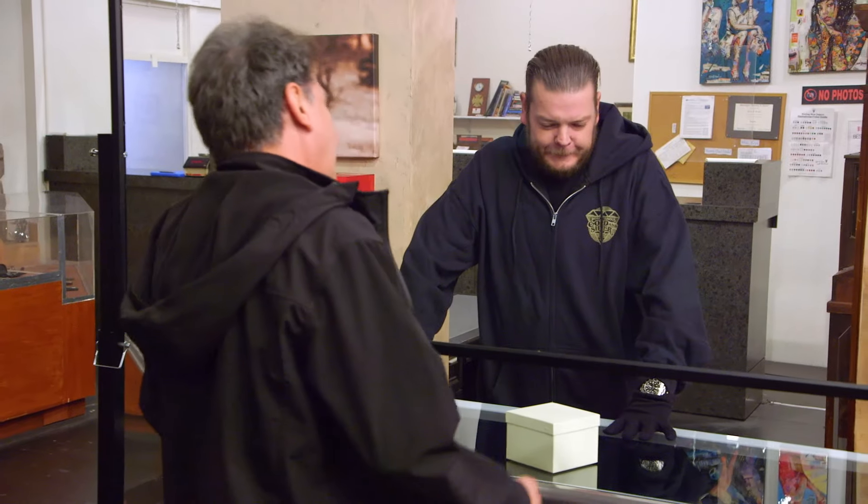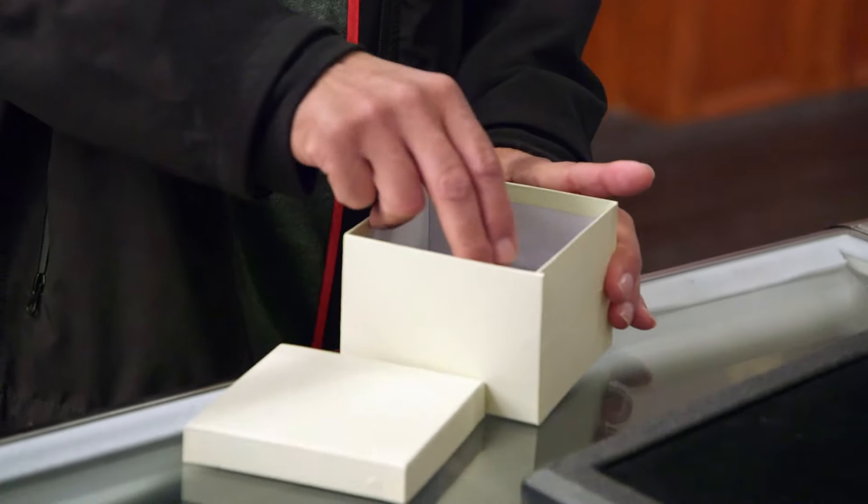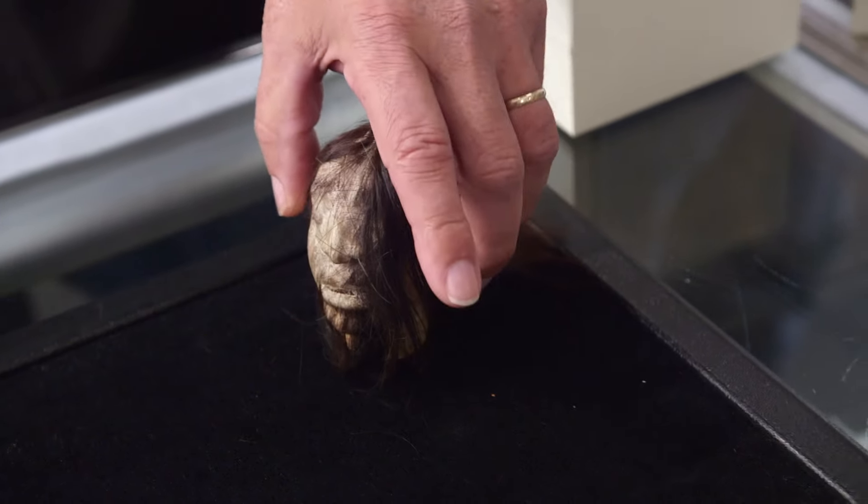Hey, how's it going? Good, what's going on? What do we got here? Man, I got something. I don't know if you really come across these too often or not. Kind of pull it out here and let you take a look at it. But let me get you something to put it on. I brought you a shrunken head, man.